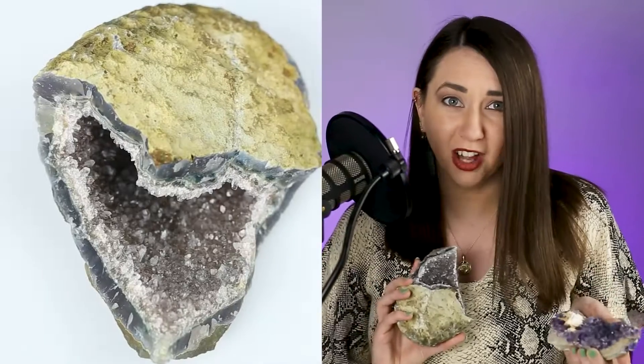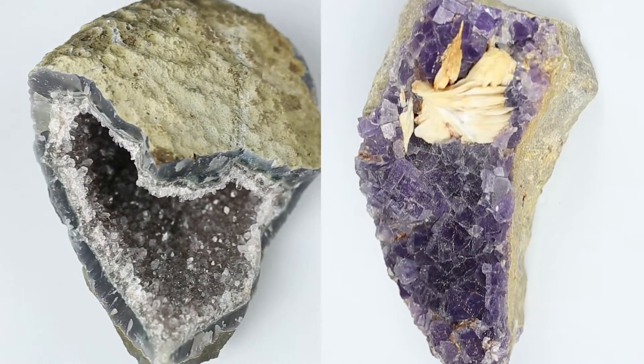I have two purple minerals, but what on earth are they? One is amethyst and one is fluorite, but which one is which? And how can I tell?